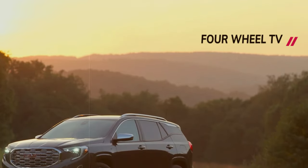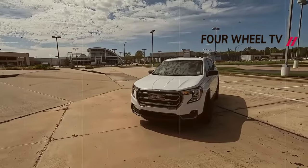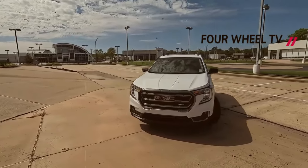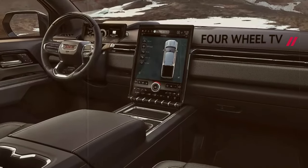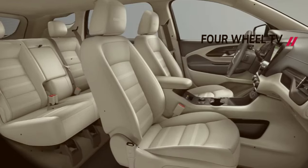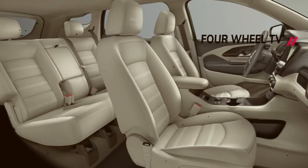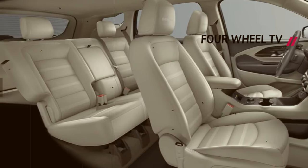One standout aspect of this update is the abundant space in both rows of seats, making it easy for adults to comfortably occupy the vehicle. The redesigned front with its enhanced headlights, grille, and front fascia elevates the iconic SUV to a new level of sophistication and style.